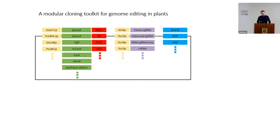The toolkit is compatible with other toolkits using the same Golden Gate system, which means we can share our modules with other labs that have adopted the same system and exchange materials. These materials can be deposited into a repository such as Addgene and shared with the research community.